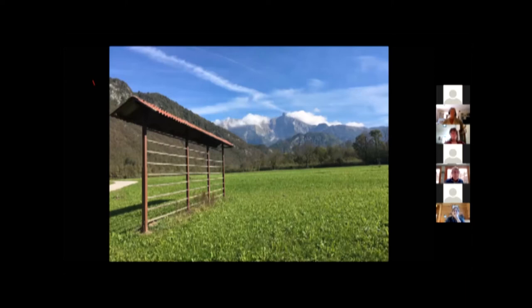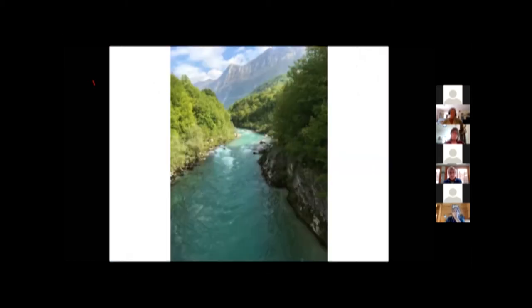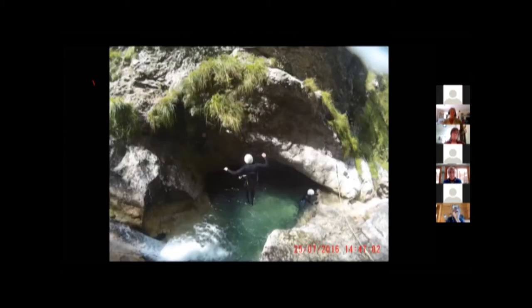These are the cabins we stay at — my next door neighbor owns the campground and has six of these chalet cabins. I already have the one in the back and the one next to it reserved for the May trip. Here again is the Soča River — white water rafting, canyoning, jumping off rocks into pools of water. Then you put your body over a waterfall at the end. This is what I call the bee condo.